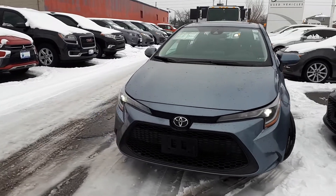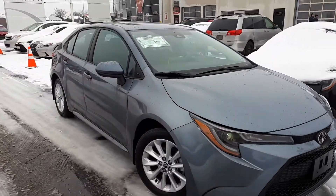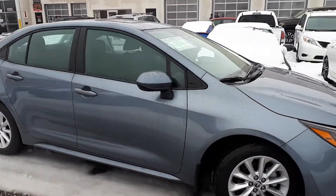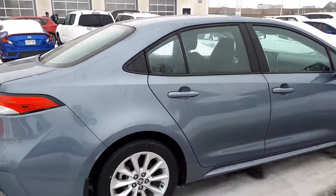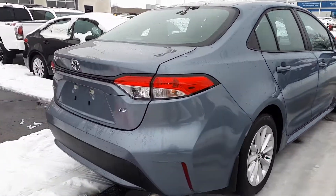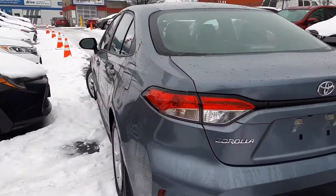Here at Bermel Toyota we have a DriveShield certified 2020 Toyota Corolla LE. Here's a quick look at the outside of the vehicle. Now let's take a look at some of the features.